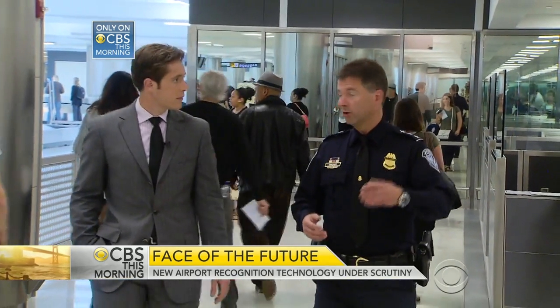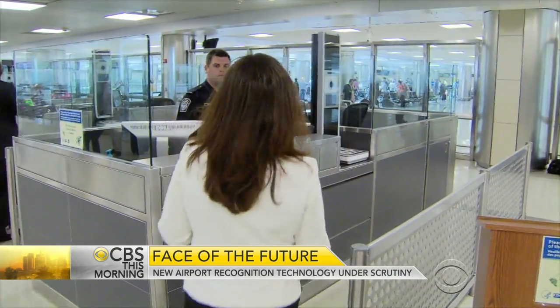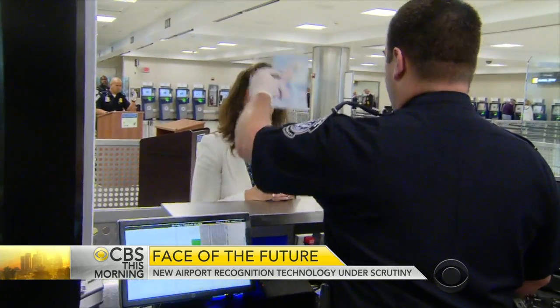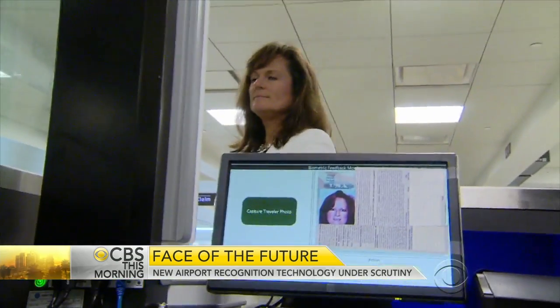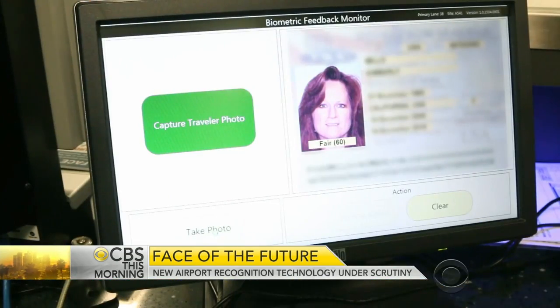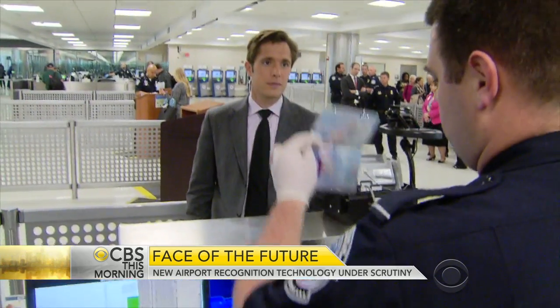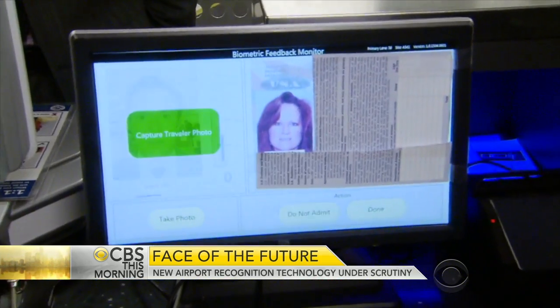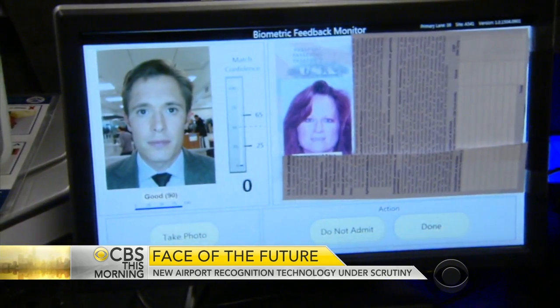Customs and Border Protection Deputy Assistant Commissioner John Wagner says: "We do see people trying to use a legitimate document, but it belonging to someone else to conceal their identity, and we are vulnerable to that." CBS This Morning was given rare access to a demonstration of the technology comparing a photo and a passport with the person presenting it. The computer compares the two and rates how likely they are to be a match. When the reporter presented another person's passport, the computer caught it in seconds, alerting the officer to investigate further.